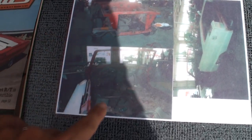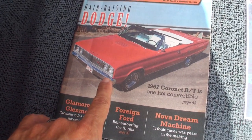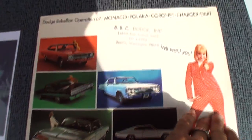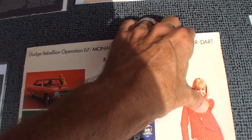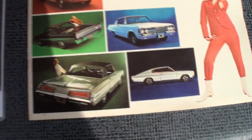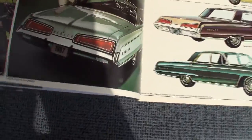This car was a complete frame-off restoration. Here's your car on the cover of a magazine, with a four-page article in there, and it specialized in the factory air, because that was extremely rare for an RT convertible. And it does have factory air. Yes, it does. Wow.